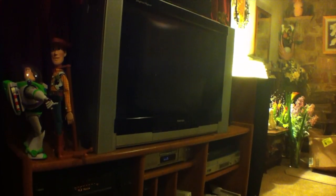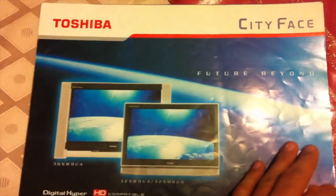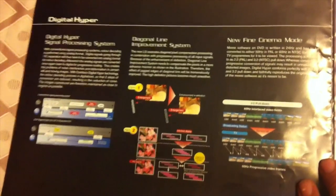I didn't bother with the surrounds. And there's the beautiful Toshiba. There's Buzz and Woody — the original Buzz and Woody dolls based on the movie.